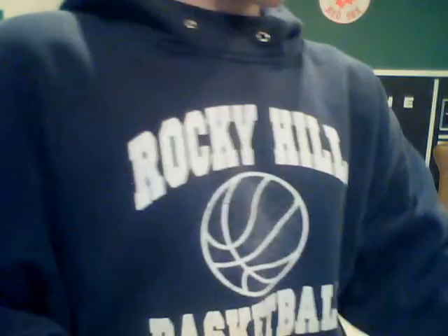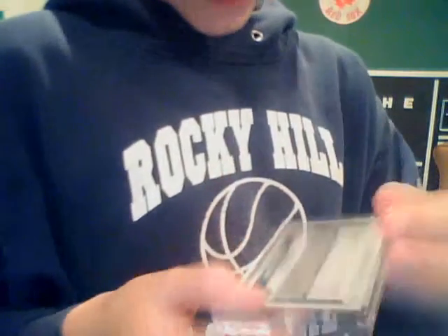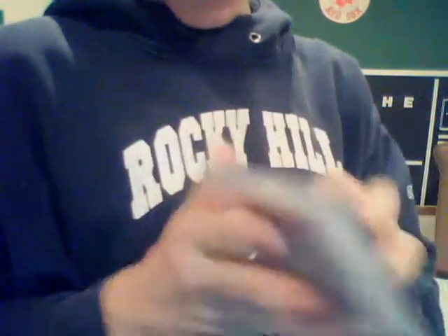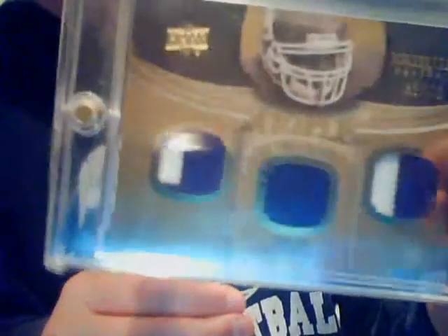Now for the high-end from football. We've got a numbered 8-9 Randy Moss Letterman patch. We've got a Daniel Thomas Atomic Refractor Autograph, numbered 2450. We've got a triple patch numbered to 75 of Adrian Peterson — two-color, two-color, two-color.